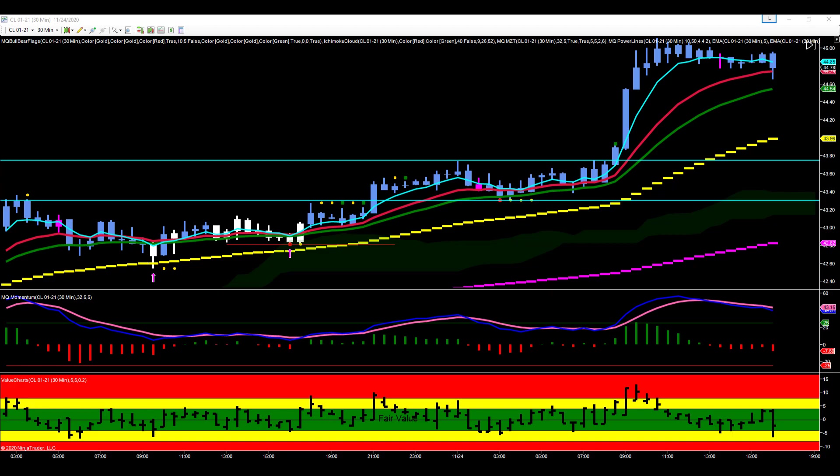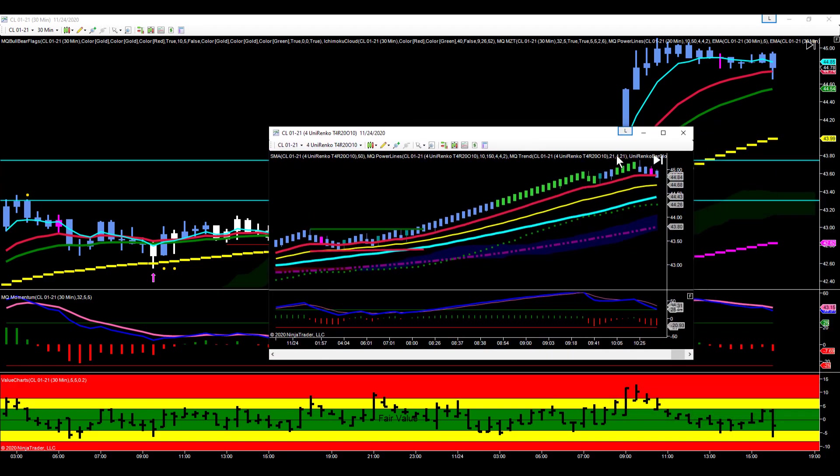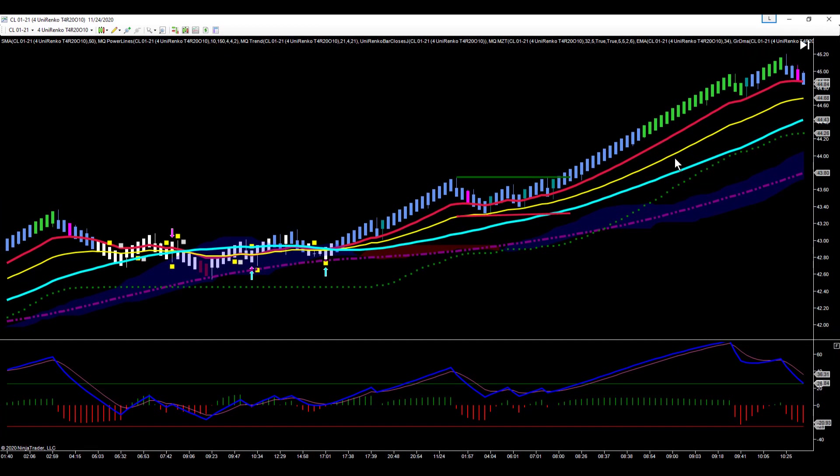This is what it looked like on the Renko chart, because the Renko chart is one of our primary trading charts. This was where we had the overnight high that led to the compression. From here to here, that's about six and a half hours worth of trading, because these bars only form as price moves. You can see we were in compression during that period of time.